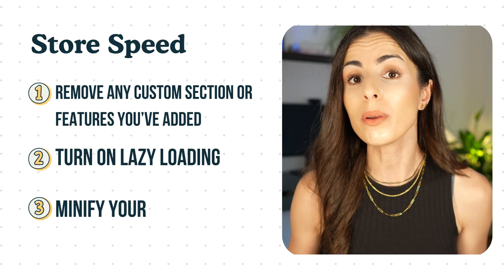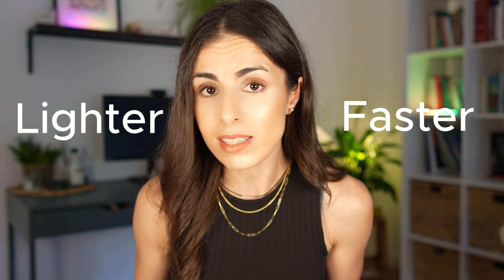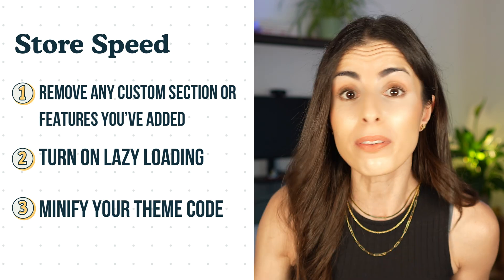Finally, minify your theme code. This is where you might need a web developer. Minifying your code makes it lighter and faster without changing anything in the design. All three of these advanced steps are optional, but if you're aiming for a super-fast website, you should do them.